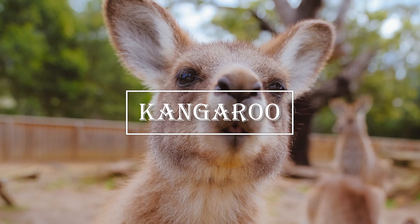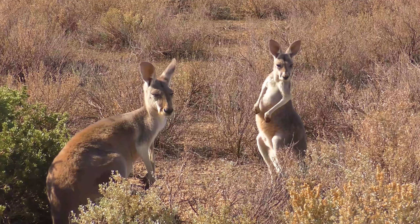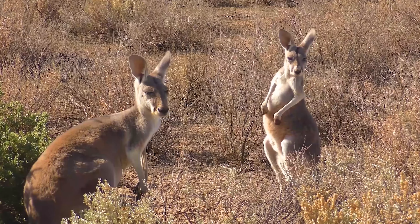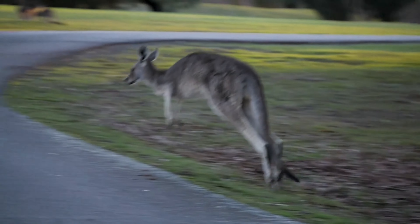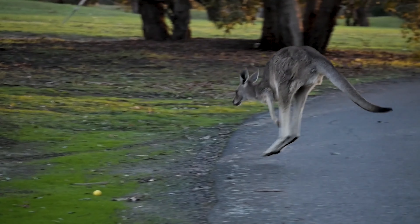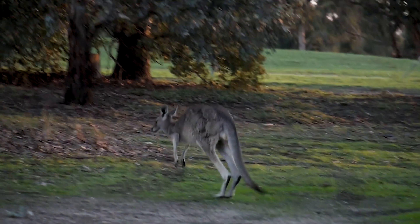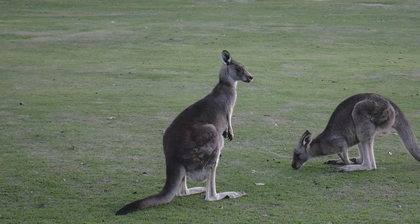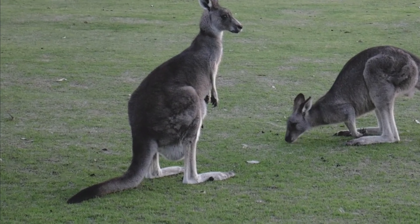Last but not least, we have the kangaroo, a marsupial native to Australia but also found in the deserts of North America. Kangaroos have a unique adaptation for hopping that allows them to travel long distances while conserving energy. Their strong hind legs and large feet act like springs, propelling them forward with minimal effort. Their long tails help them balance while hopping and can also be used as a third leg when standing still.